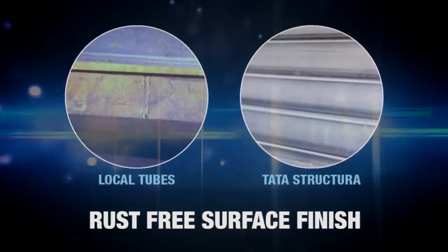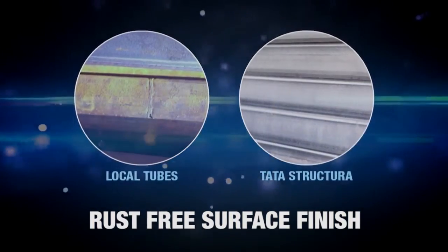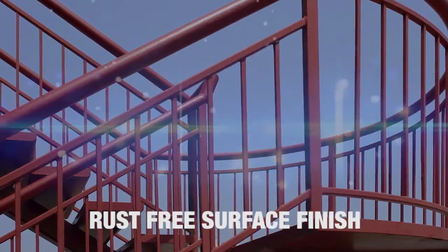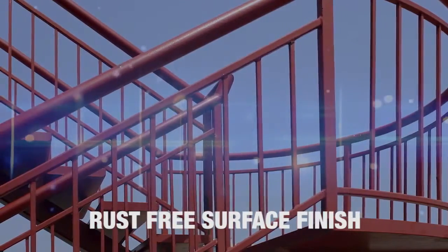Tata Structura hollow sections have a good surface finish. No treatment is required before painting, and when painted it looks very good. The benefit is savings in time from not having to do a surface treatment.